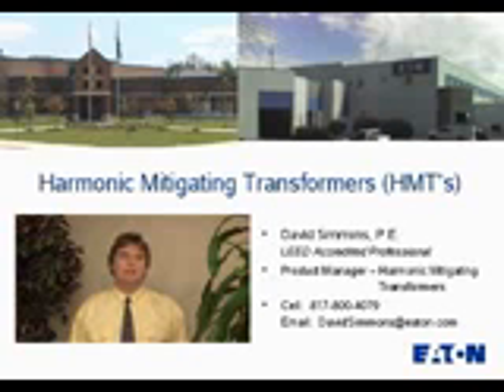In this video, we will look at background information on harmonics, how harmonics have impacted the standard delta-y transformer, and how, through the different construction of the HMT, we've been able to minimize the impact of harmonics on today's electrical power systems.